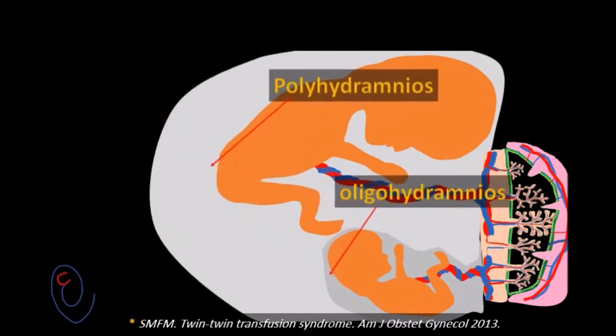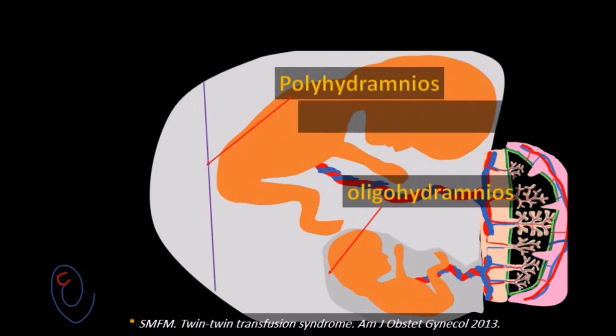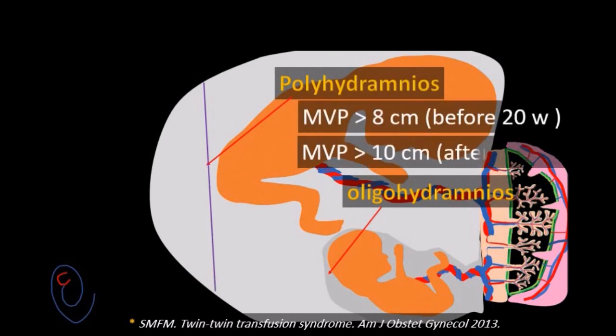Polyhydramnios is diagnosed if the maximal vertical pocket is more than 8 cm before 20 weeks and more than 10 cm after 20 weeks gestation. Oligohydramnios is diagnosed if the maximal vertical pocket is less than 2 cm.